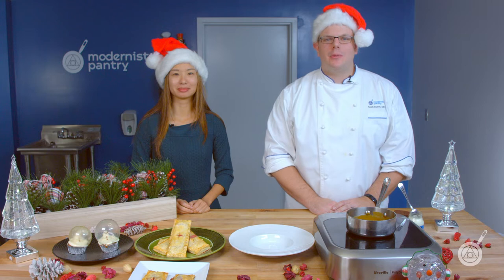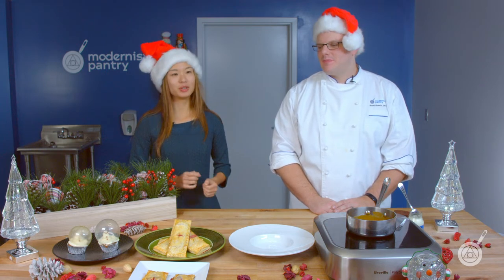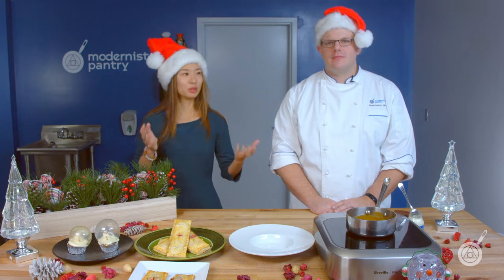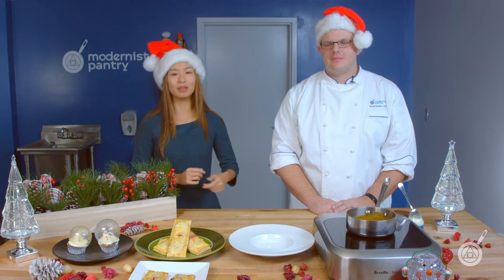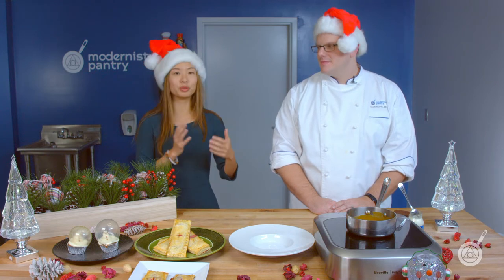Hello and welcome to WTF where we transform food here in the Modernist Pantry Test Kitchen. I'm Chef Scott Garron and I'm Janie Wang, one of the owners of Modernist Pantry. We are super excited because this is part two of our two-part special on Christmas celebrations. This week Scott has taken several wonderful recipes and put our Modernist Pantry spin on them.